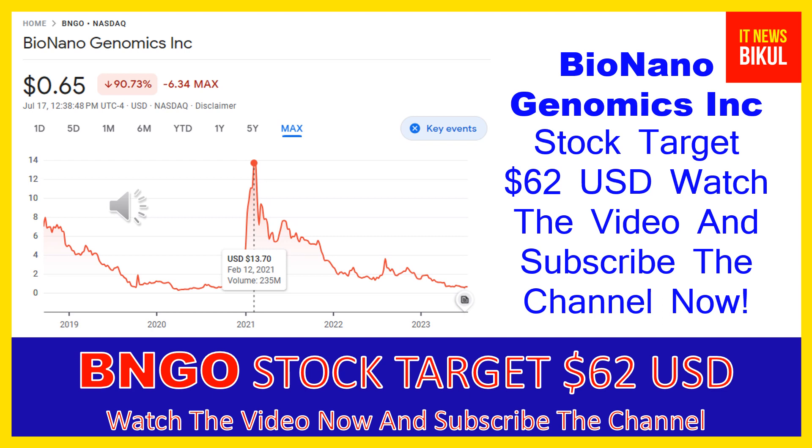Bio Nano Genomics Inc is related to the healthcare sector, working in the medical instruments and supplies industry. The number of employees working at this company is above 400, and the company is headquartered in San Diego, California, United States.